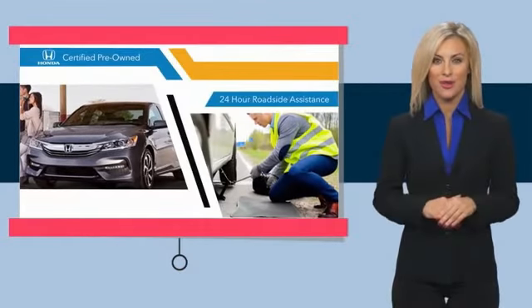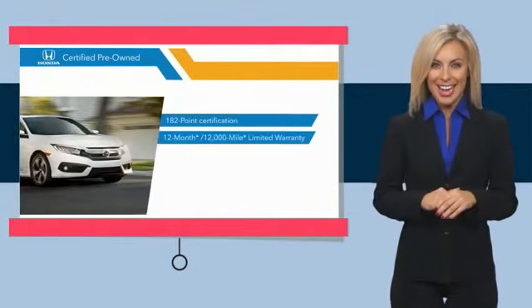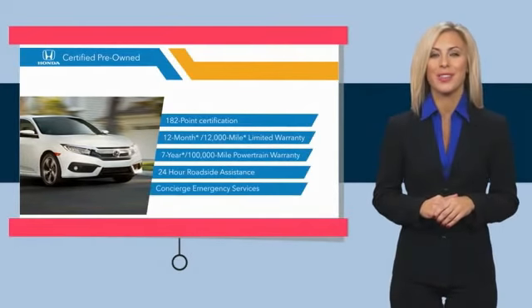all provide the comfort you're looking for in a pre-owned vehicle. Stop by your local Honda dealer today to see why the Honda Certified Program is worth looking into.